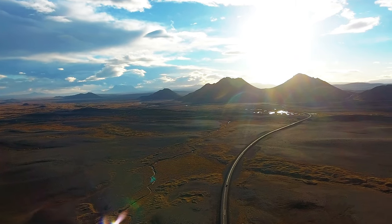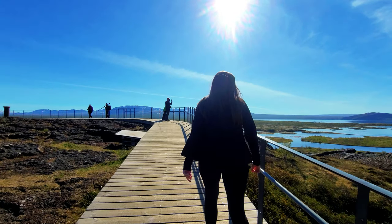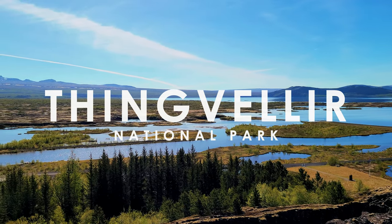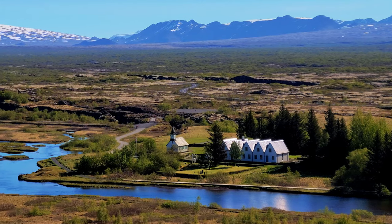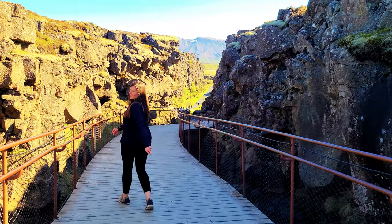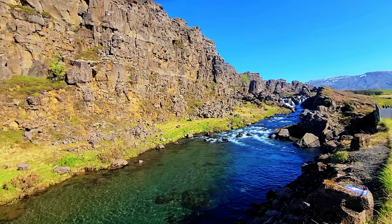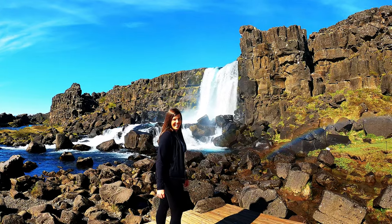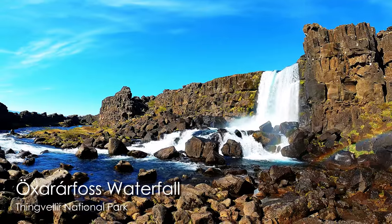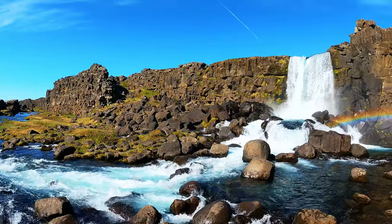For our first full day in Iceland, we explored the entire Golden Circle, which can easily be done in one day. Our first stop was Thingvellir National Park — and fair warning, I can't speak Icelandic so I'll be butchering all these Icelandic words. This national park has some dramatic rocky landscapes, a lake, and multiple waterfalls, with the most iconic waterfall being the one right here. It was our first Icelandic waterfall, with many more to go.